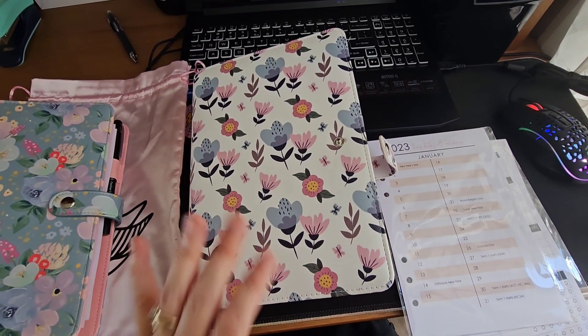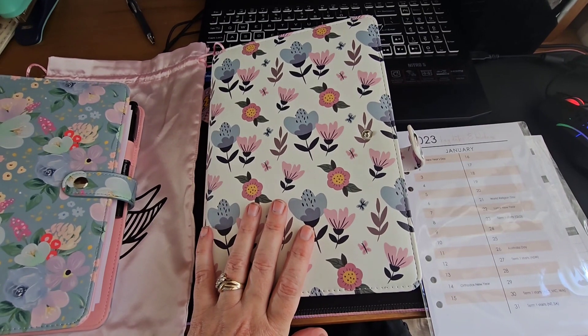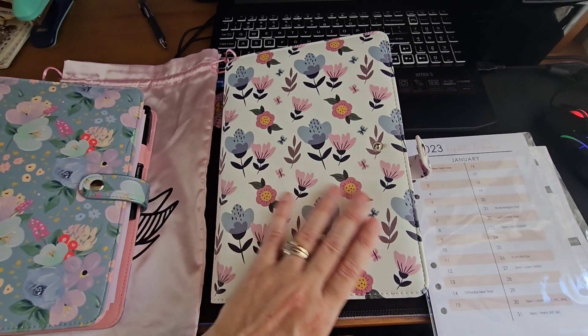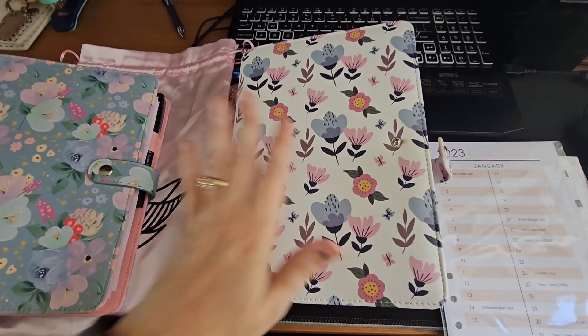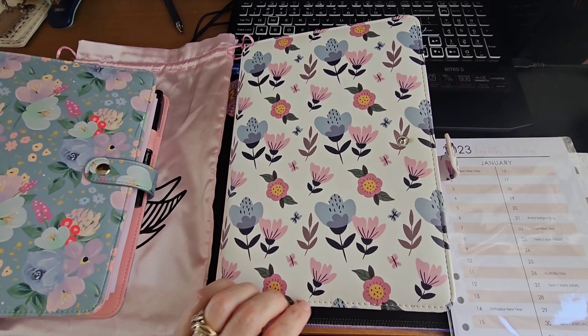Hi everyone! I am so excited because we now stock these absolutely gorgeous NDIS planners. As both a parent and a therapist, I know how valuable these planners can be and I know how overwhelming dealing with NDIS can be. So this is just a little walkthrough of what your planner would look like if you wish to purchase one.